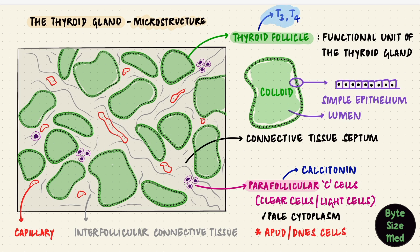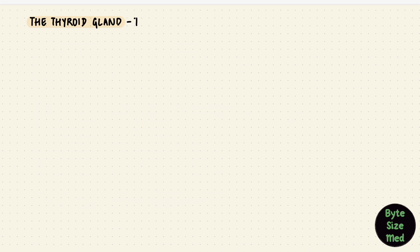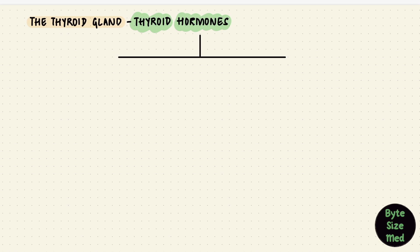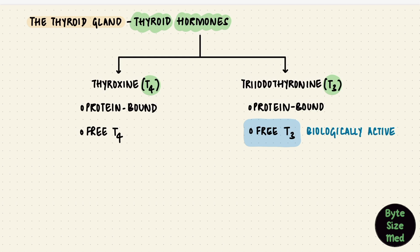These hormones — be it the thyroid hormones or calcitonin — once synthesized, enter systemic circulation through capillaries. The thyroid hormones are thyroxine, that's T4, and triiodothyronine, T3. They circulate either bound to proteins or free. It's mainly free T3 that's biologically active and has effects on its target tissues.